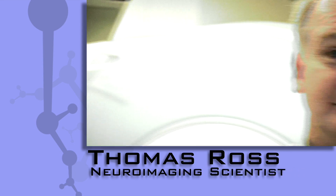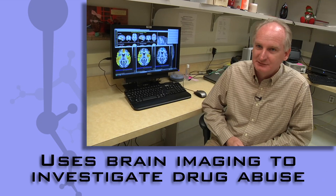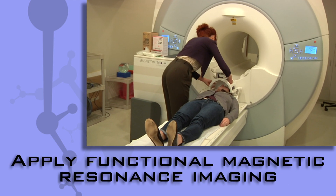I'm Thomas Ross. I'm a staff scientist in the neuroimaging research branch at the National Institute on Drug Abuse. Our branch uses brain imaging techniques to investigate issues in drug abuse. Principally we use a technique called functional magnetic resonance imaging.